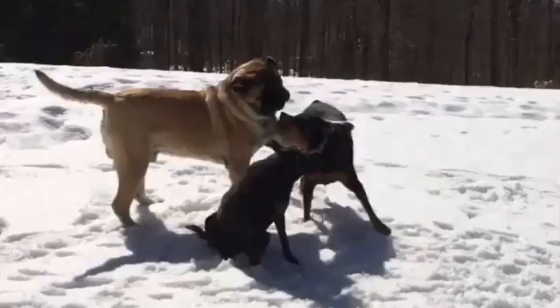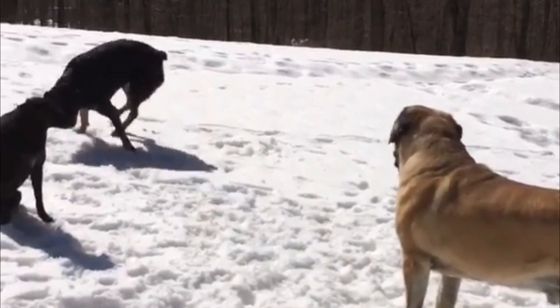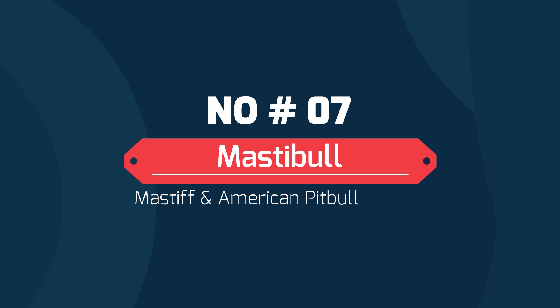If you're thinking about welcoming a Mastiff mix at your home, you need to be prepared for his size, feed him Mastiff-appropriate food, and just in case he's the next Zorba, you need a lot of spare room or a huge dog crate. Today in this video, we will discuss the top 7 Mastiff crossbreeds. Let's start!